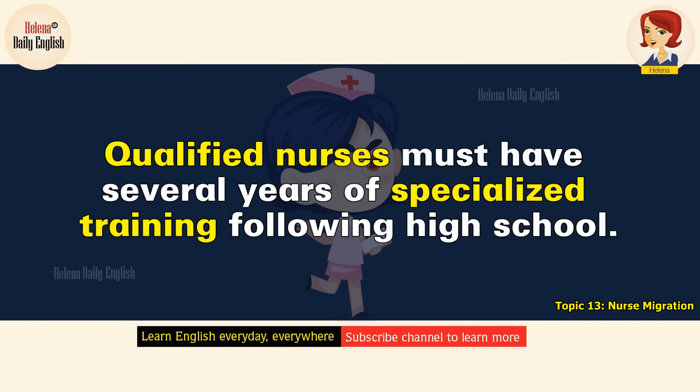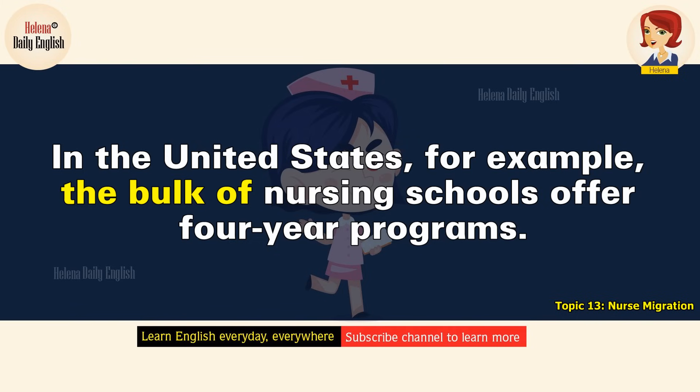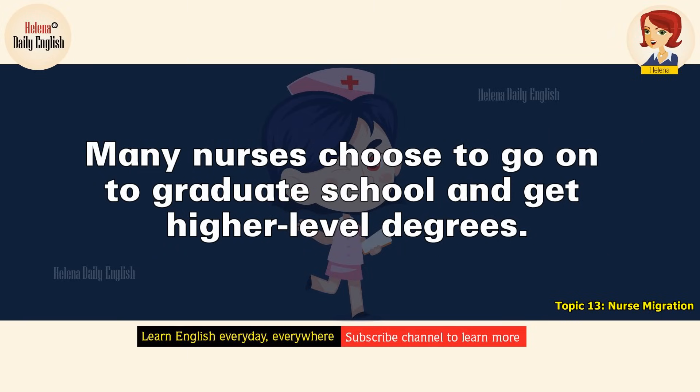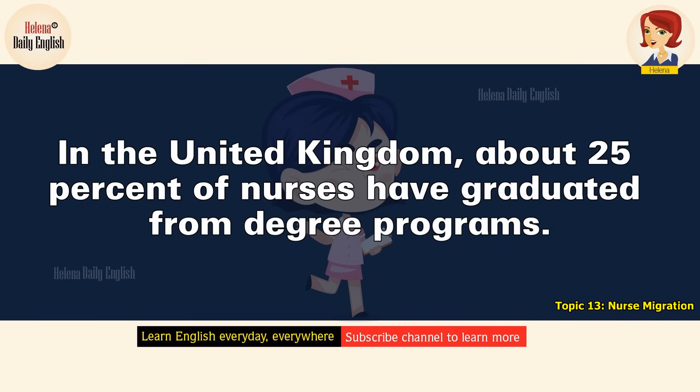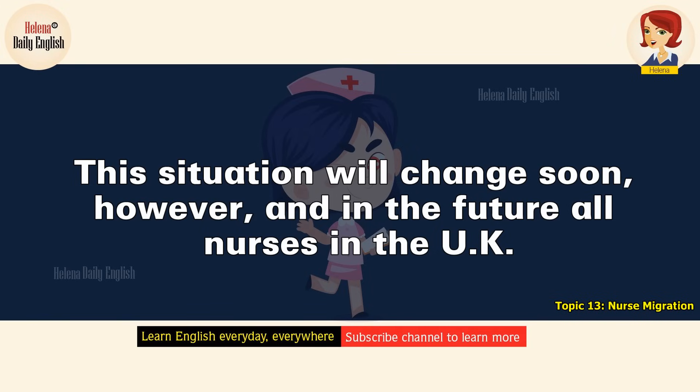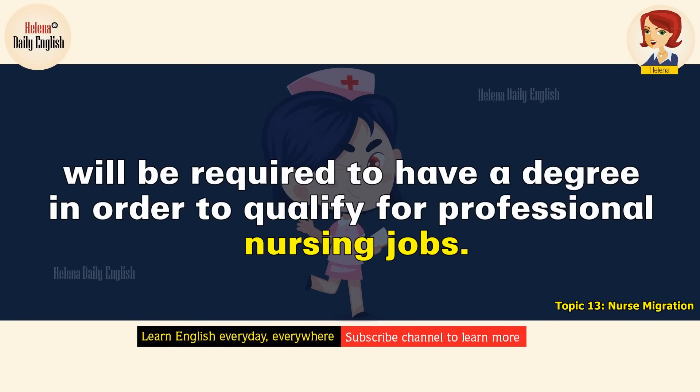Qualified nurses must have several years of specialized training following high school. In the United States, the bulk of nursing schools offer four-year programs. A nurse who graduates from such a program and then passes a licensing test is qualified for a variety of professional-level jobs. Many nurses choose to go on to graduate school and get higher-level degrees. In the United Kingdom, about 25% of nurses have graduated from degree programs. The rest generally have studied in two-year programs. This situation will change soon, however, and in the future, all nurses in the UK will be required to have a degree in order to qualify for professional nursing jobs.